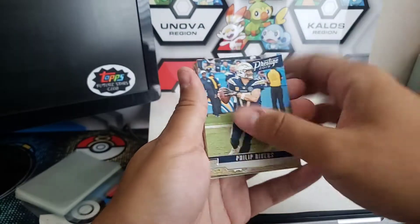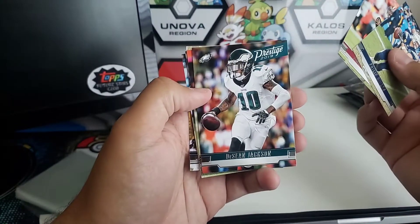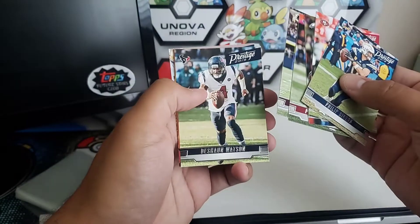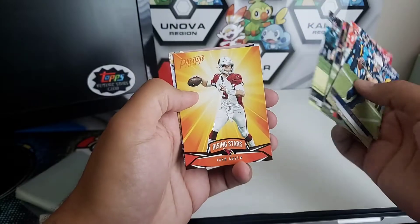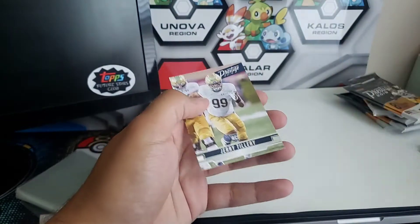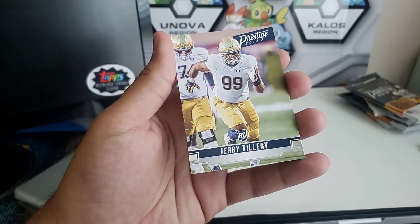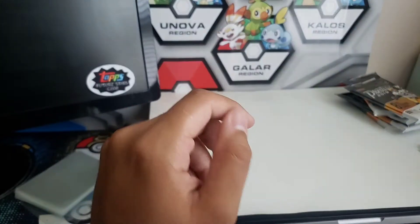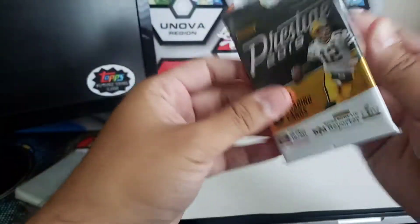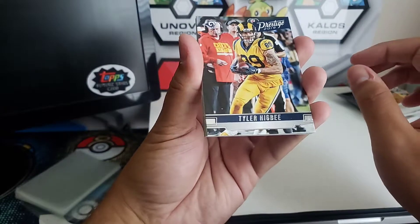Philip Rivers, now on the Colts. Jimmy G, Deshaun Jackson, Patrick Peterson, Ryan Kerrigan, Deshaun Watson. Got a Josh Rosen Rising Stars, and Jerry Tillery rookie.